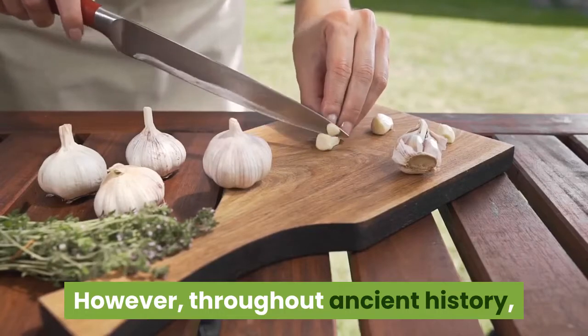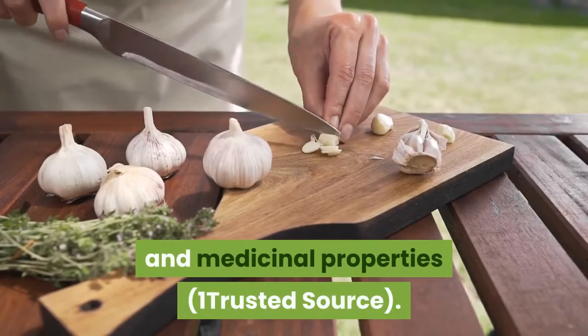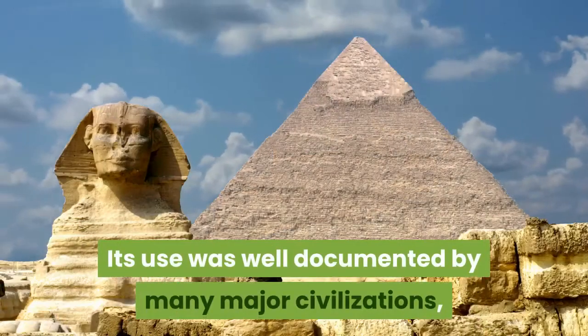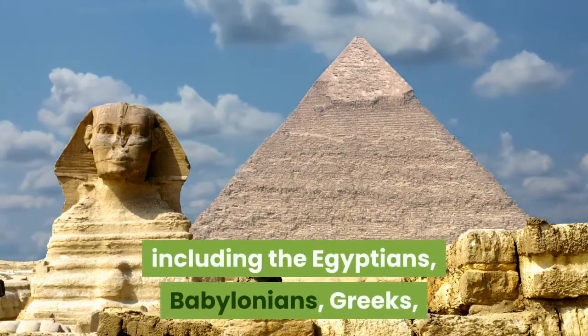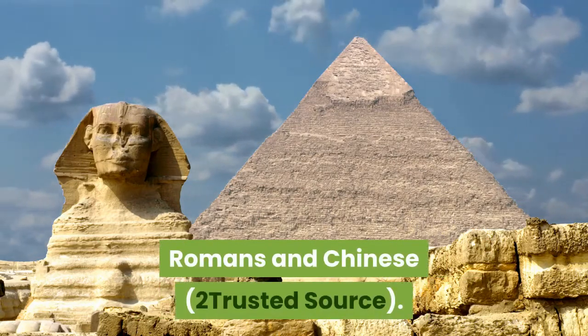However, throughout ancient history, the main use of garlic was for its health and medicinal properties. Its use was well documented by many major civilizations, including the Egyptians, Babylonians, Greeks, Romans and Chinese.